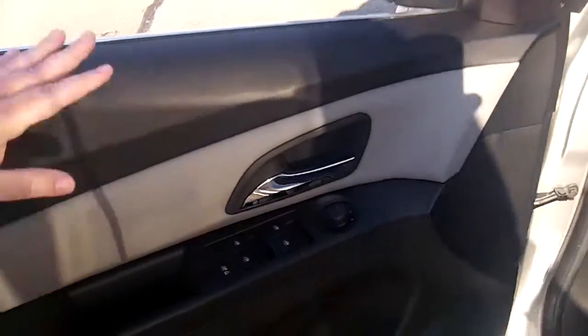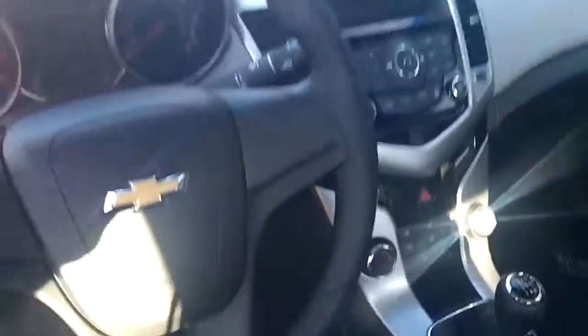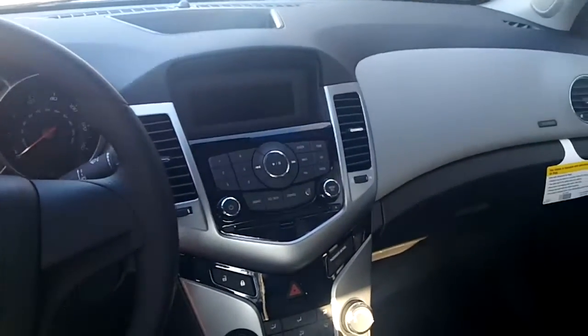You have power windows, power locks, power mirrors. The front is bucket seats — again, two-tone, very comfy. It has a nicely designed dashboard, two-tone with nice chrome accents. You have an AM/FM/CD player and of course, air conditioning.